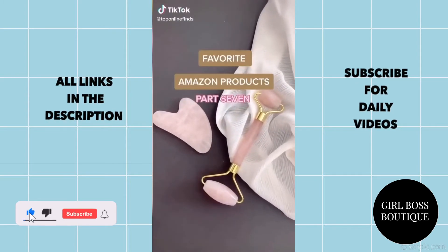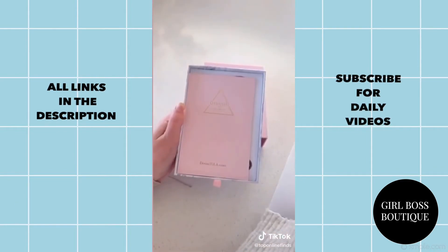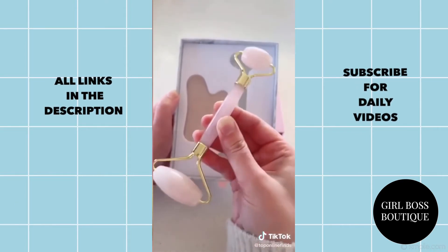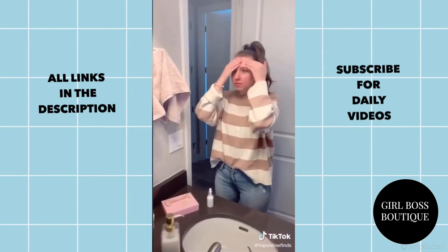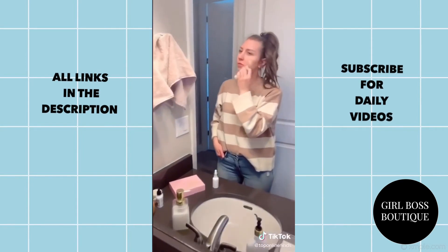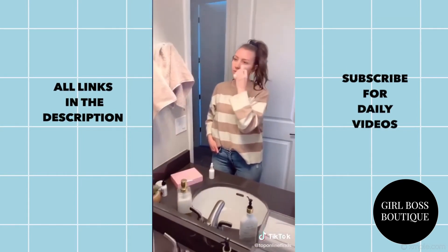Favorite Amazon products part 7. First up is this rose quartz roller and gua sha tool from the brand Divinity off of Amazon. It's so good for your skin. I love that the roller has the smaller part for your under eye and then the larger part for the rest of your skin. You'll want to start by putting on your favorite moisturizer or serum and then take the roller and roll it in an outward motion — this will really help to increase the oxygen and blood flow to your cells and help to drain toxins from your face.